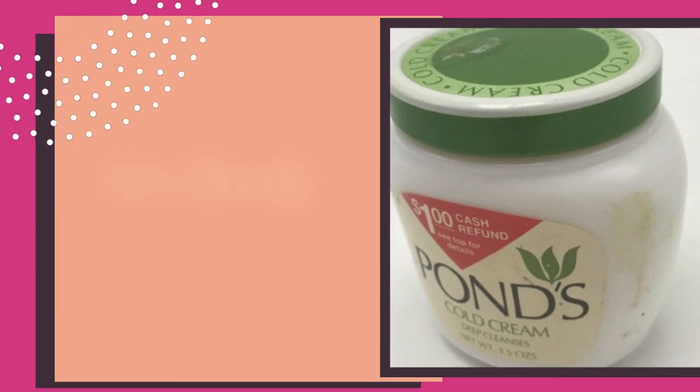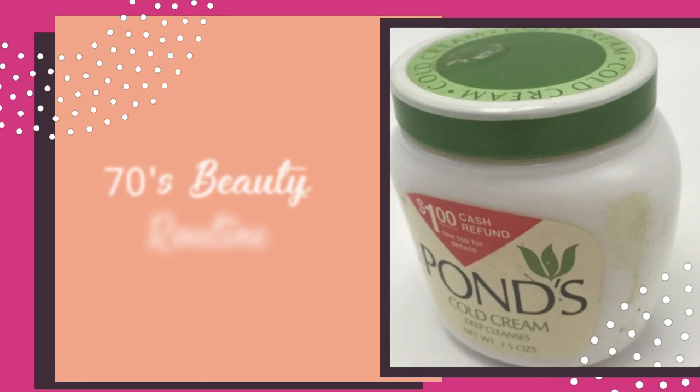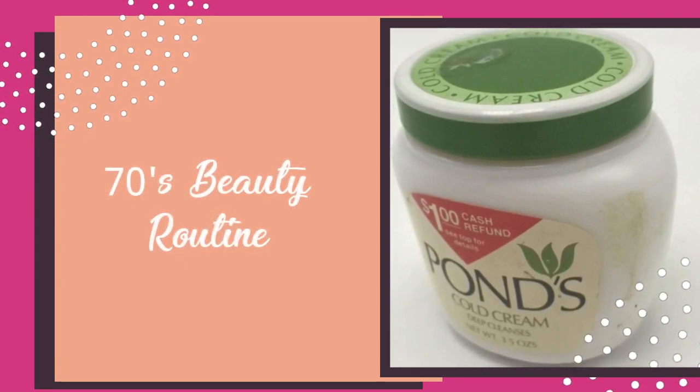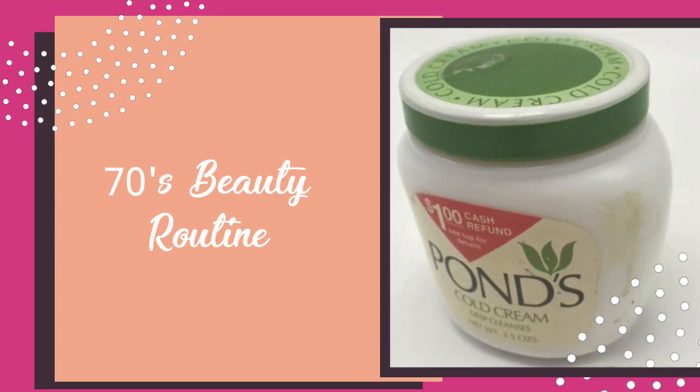However, the few classics include Oil of Olay, Pond's Cold Cream, and Erno Laszlo's products, which still remain popular to this day.